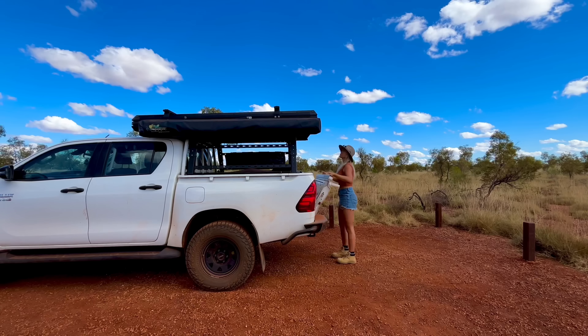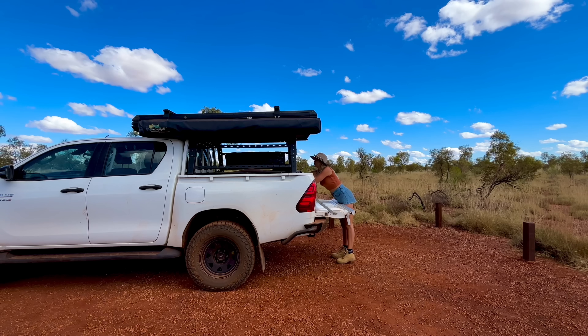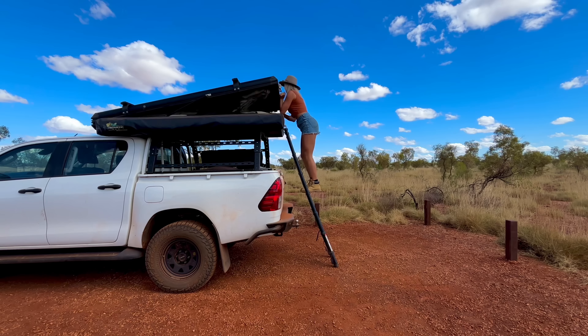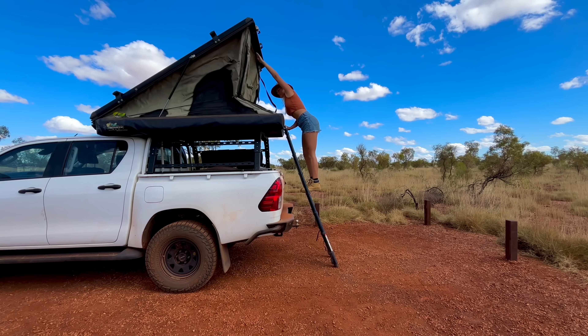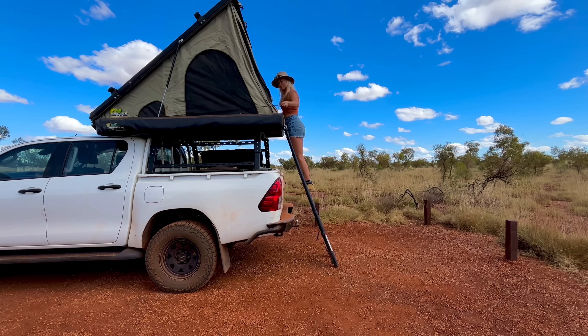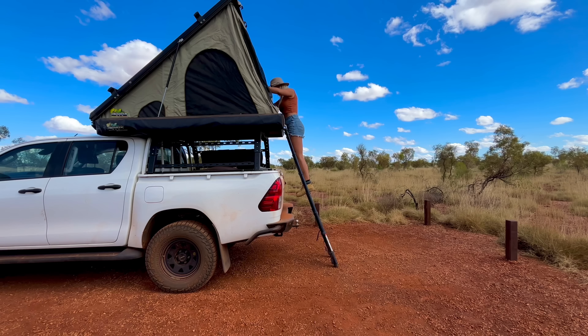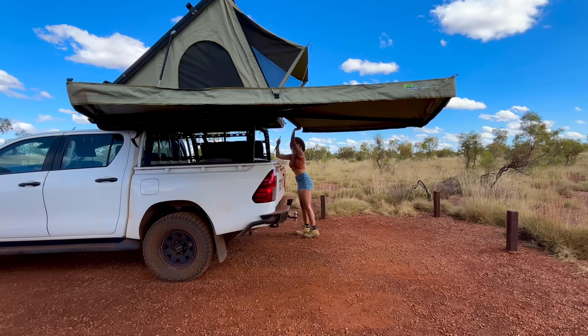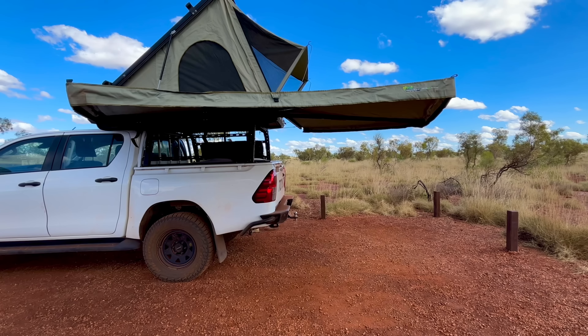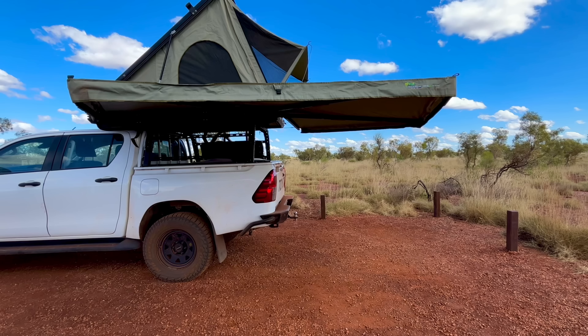Some of you guys might remember - if you've watched most of my videos - I actually passed out at a waterfall once, and it was actually in this Pilbara region. So as soon as I touched that water I was like, nah, there's no way I'm swimming. But yeah, I've just gone for a bit of a drive and got to this lookout which looks over the river, which is really pretty. Then we're going to go to the campground that I booked last night - there was actually only one spot left so lucky I did. Campgrounds in national parks in Western Australia are only about eleven dollars per person, so they're really cheap.